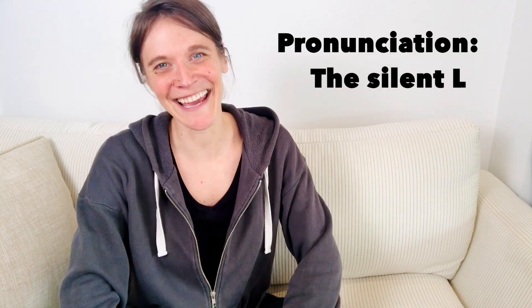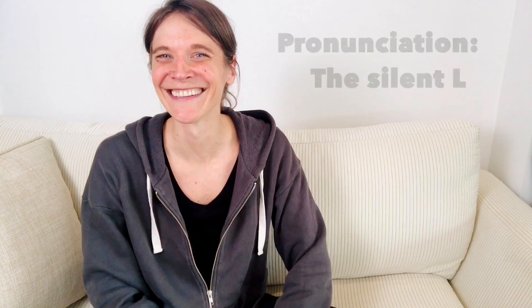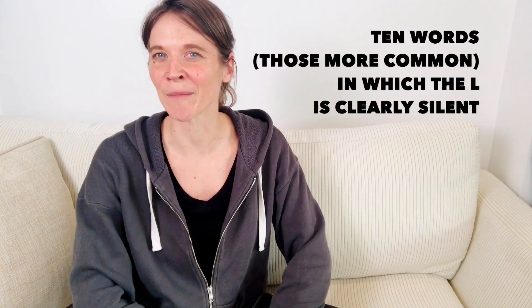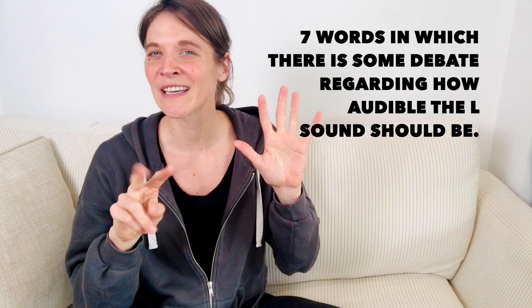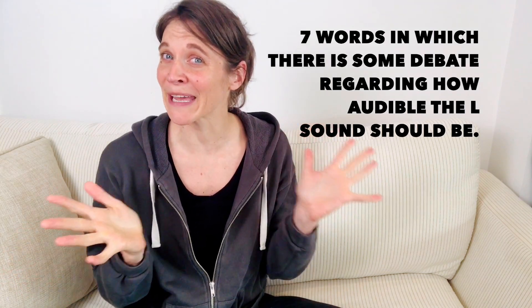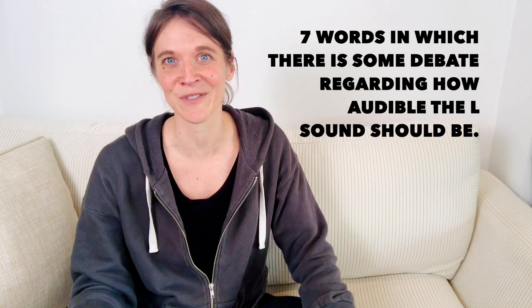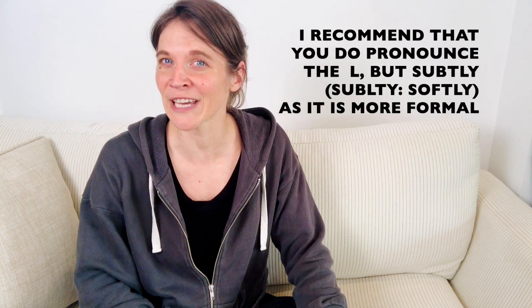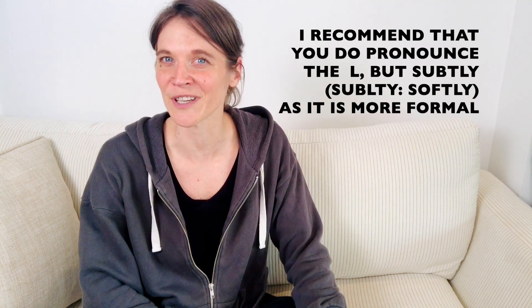This is a pronunciation video on the silent L. I'm going to tell you ten words, the most common, in which the L is clearly silent. Then I'm going to tell you seven words in which there is some debate regarding how audible the L sound should be. I make the recommendation that you do pronounce it, but subtly, as that's considered to be the more formal choice.